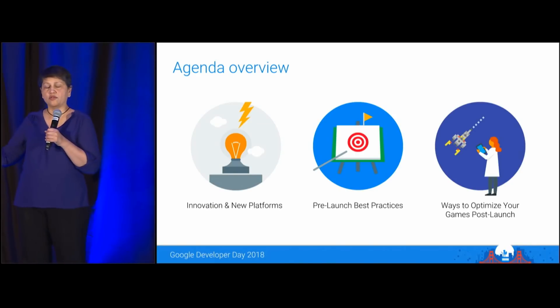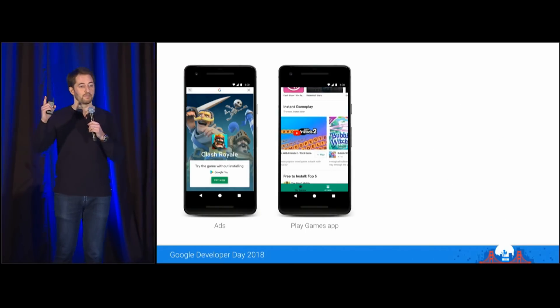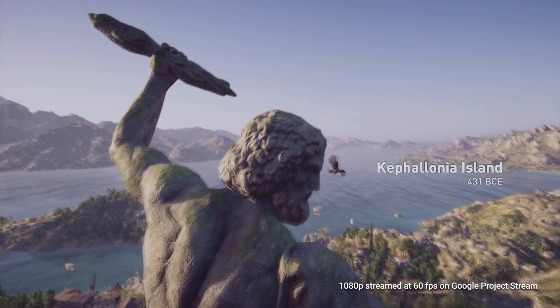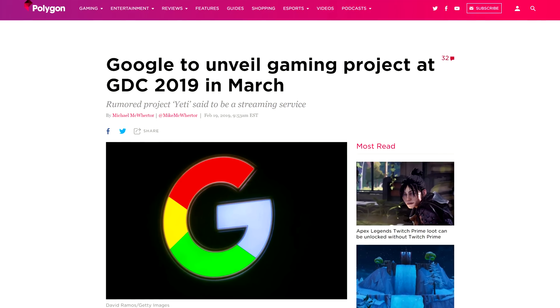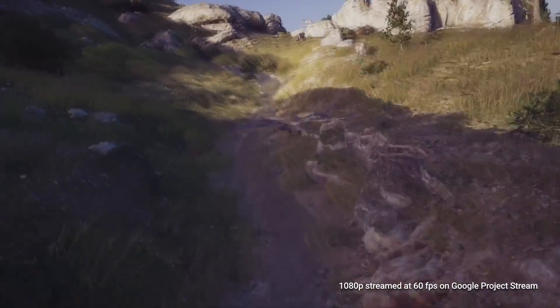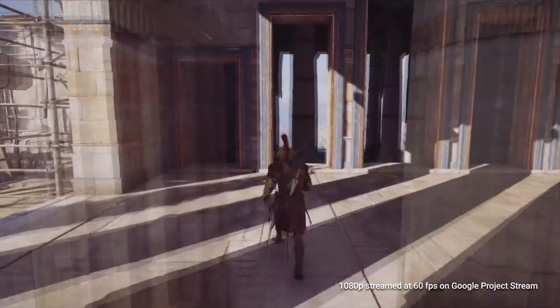Google just sent out some invites to their GDC keynote next month. Their yearly appearance is usually based on delivering tools for game developers or talking about Android gaming, but this year it might be different. With their focus on cloud gaming last year and the introduction of Project Stream, I think Google might unveil their plans for Project Yeti at GDC. Project Yeti is apparently a subscription-based gaming service and according to Kotaku will be paired with some hardware. With the testing of Assassin's Creed Odyssey last year, we know their services will be able to play AAA games at 1080p 60fps without any trouble.